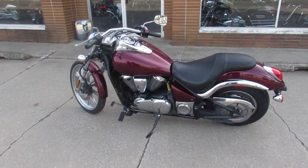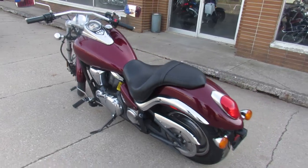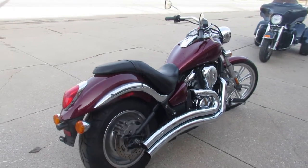Hey guys, anybody out there looking for a cruiser, we got it here at Approval Powersports. We've got over 600 used bikes. This one is a 2011 Vulcan 900 Custom. It's got good miles — 13,791 miles.